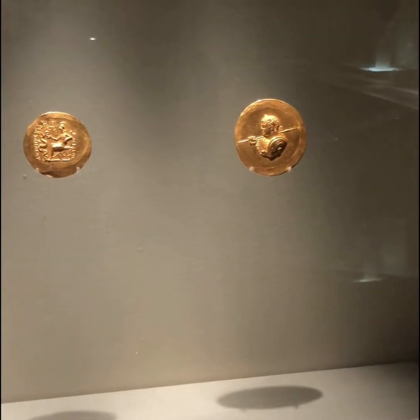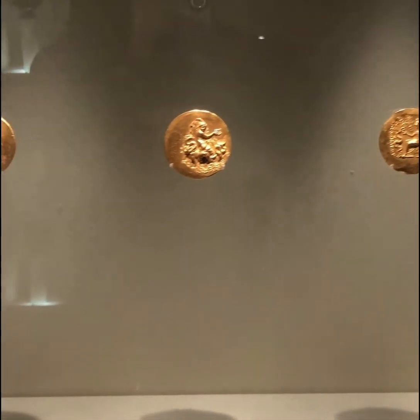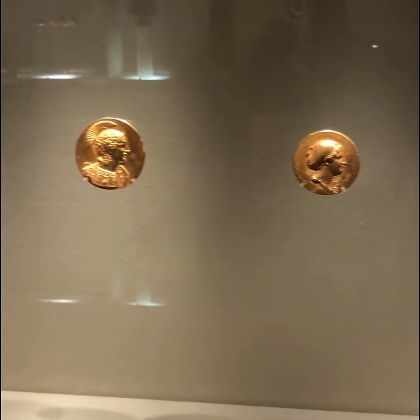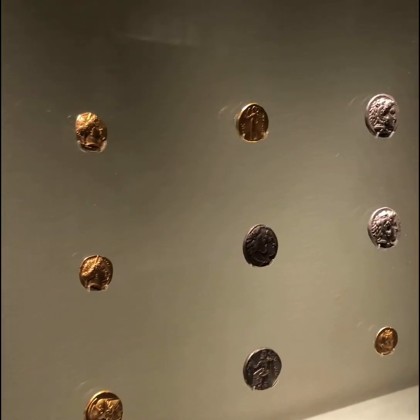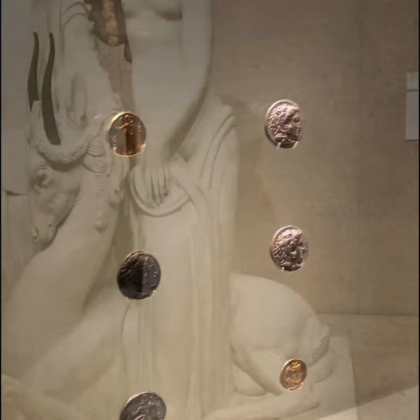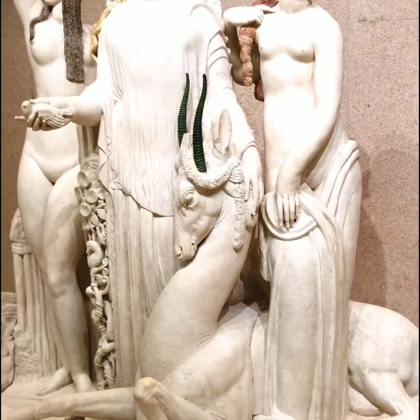He is thought to have started his collection at the age of 14 when he bought some ancient Greek coins at the bazaar in Istanbul. It should be mentioned that Mr. Gulbenkian came from a family of oil importers, so clearly he was a privileged 14-year-old, but he used that wealth to further his knowledge and his love for the arts.